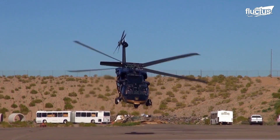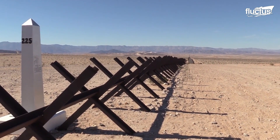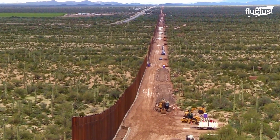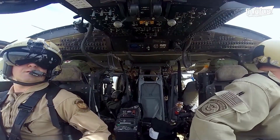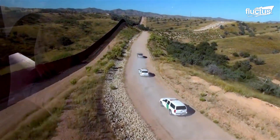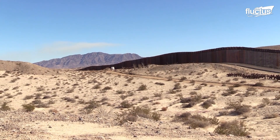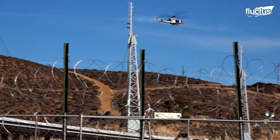Hello everyone, and welcome back to the Flectus Channel. The United States border may be unmarked in many places, but it is under constant surveillance. Since its inception in 1924, the U.S. Border Patrol has been tasked with preventing illegal crossings.